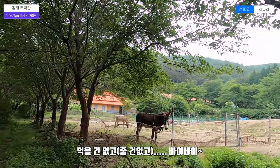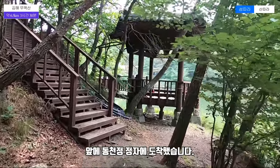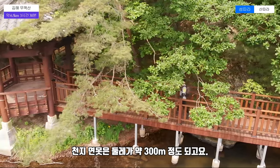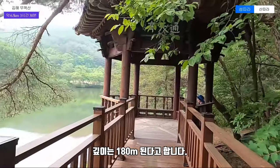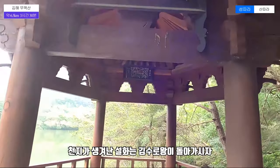I can't eat. Bye bye. We arrived at the Tungcheon-jung River. The ocean of the sea is 300 meters. The ocean of the sea is 180 meters. It's quite deep.